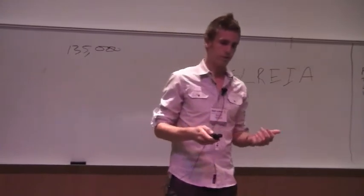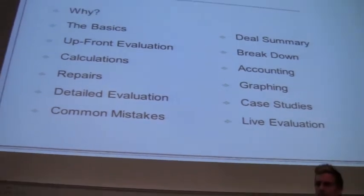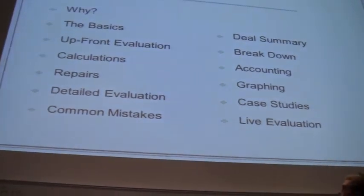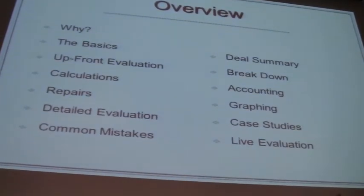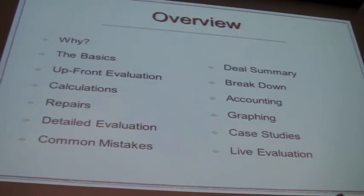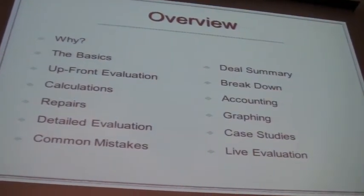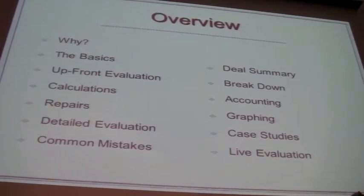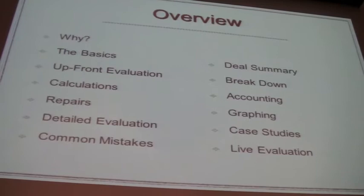Now I treat it like a business and I track everything down to the penny. So what I'm going to run through with you is how we do that — why I do it, the basics of what you guys are probably doing right now, and deal evaluation at the end. You guys are getting a handout, and if you want me to evaluate a deal, I'll try to squeeze in one or two.